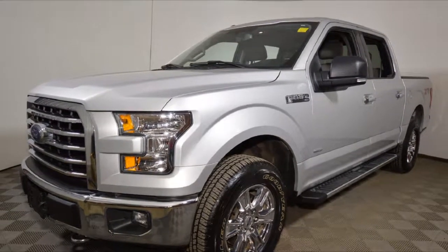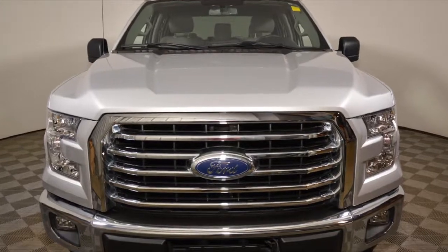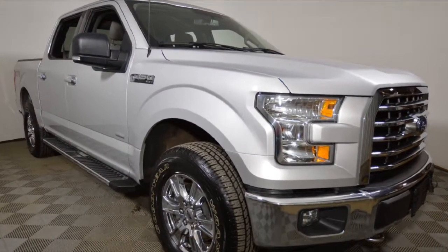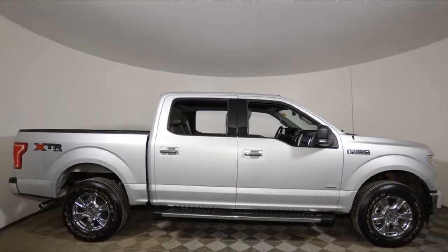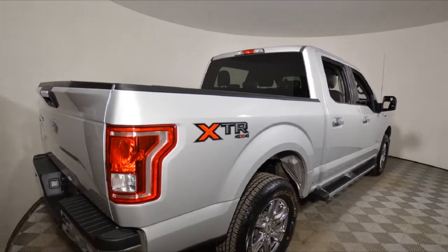Hello, this is Jeremy Vogel from Jubilee Ford. Thank you for looking at our 2017 Ford F-150. The average market value for this F-150 is $43,667, but at Jubilee Ford, with our live market pricing, you can have it for just $41,588.